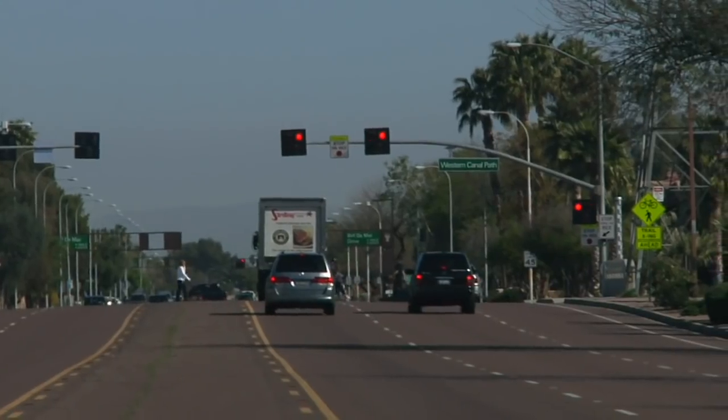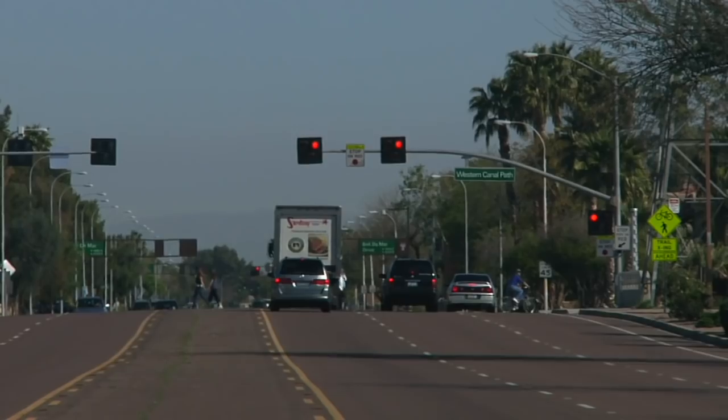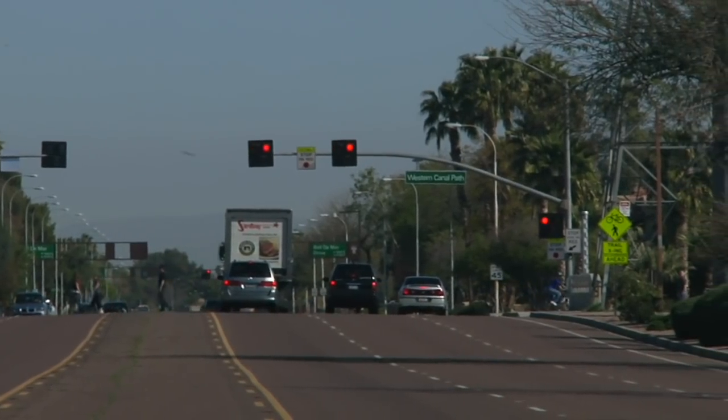We are at the intersection of McClintock and the Western Canal and we're down here to talk about the new Hawk Signal, a high intensity activated crosswalk. We have a brand new multi-use path here at the Western Canal which is halfway between Guadalupe and Elliott. The crossings are at Rule and McClintock, they're very busy crossings and so we wanted to add a device that would help the pedestrians get across in a more efficient manner and also help move traffic in a safe and efficient way.